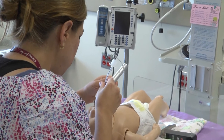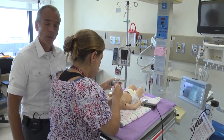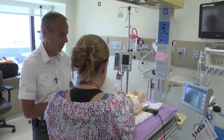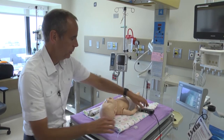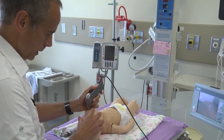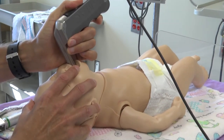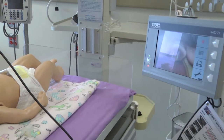With traditional laryngoscopy, I don't have any ability to see what she's doing, so we're really just hoping that she gets the tube in the right spot. But if we were to look with the video laryngoscope, we have two options — one is that I can look in the mouth like we would traditionally, find the airway, and put the tube in.